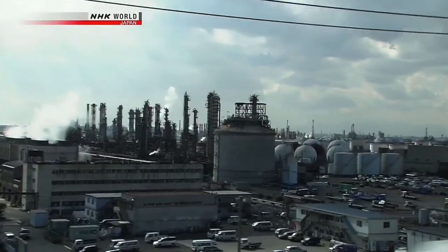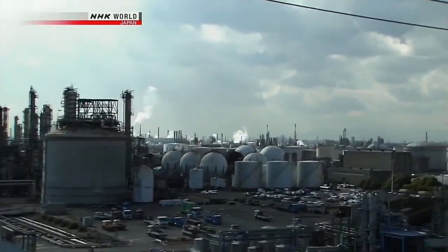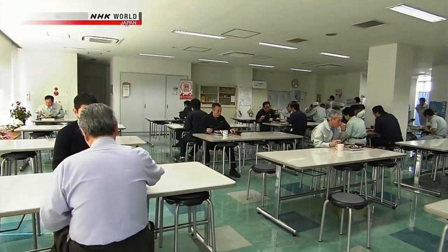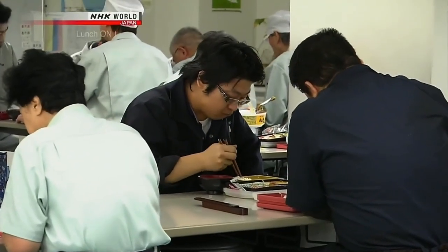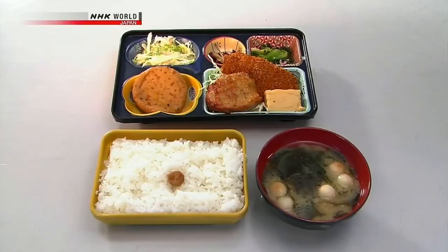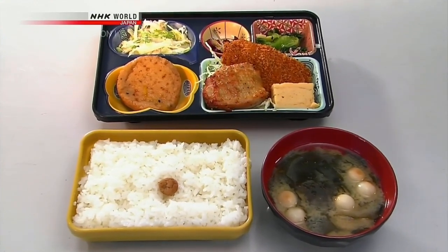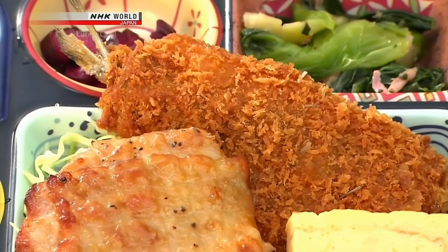We want to see the lunches of working adults. We start off today in an industrial area near Tokyo. This is the cafeteria of a plant in Yokohama. We take a look around and see that most people are eating delivery bento. The bento includes 7 dishes including grilled chicken and fried fish. Employees here get to eat this for 250 yen. What a deal!